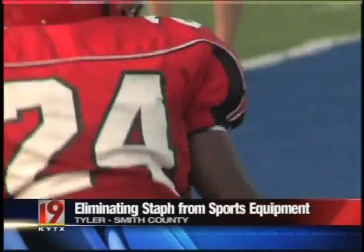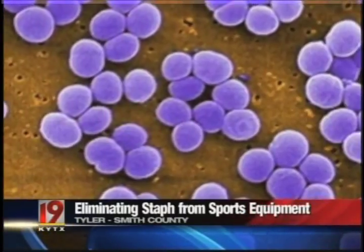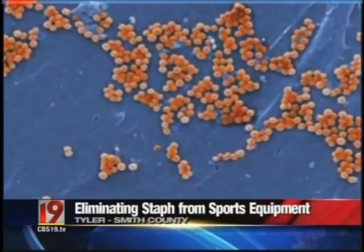A good thing, because staph should never be taken lightly. If you have a bad skin infection that gets untreated, it can get in your bloodstream, cause serious illness, end up in the hospital from sepsis — which is a whole body infection — and that can be fatal.